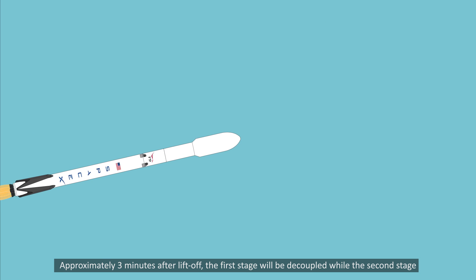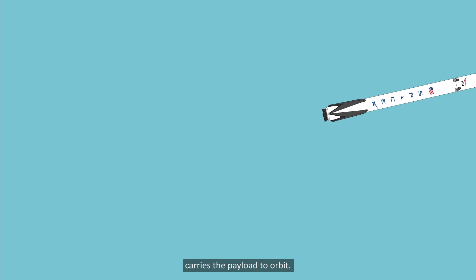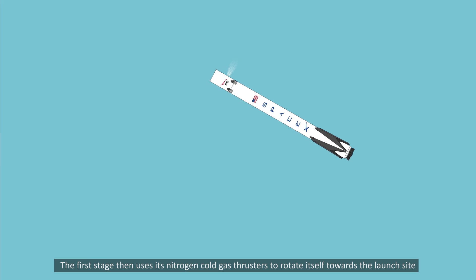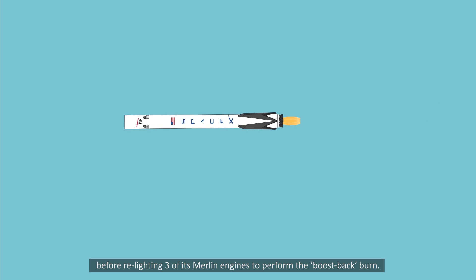Approximately three minutes after liftoff, the first stage will be decoupled while the second stage carries the payload to orbit. The first stage then uses its nitrogen cold gas thrusters to rotate itself towards the launch site before relighting three of its Merlin engines to perform the boost backburn.